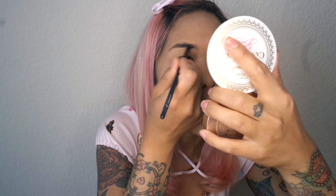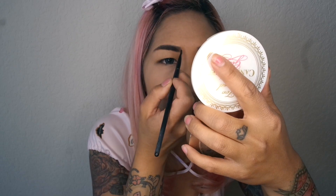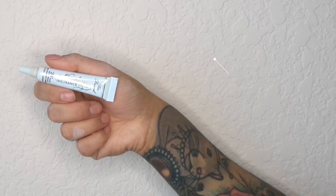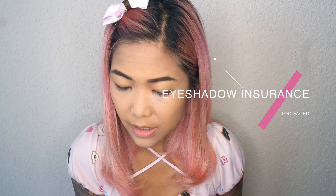Next I'll do my brows. I'm using the Anastasia Beverly Hills Dip Brow Pomade in dark brown. I just load it onto an angle brush and do my brows. Both brows are done. So I'm going to prime my eyes with the Eyeshadow Insurance from Too Faced. Now it's time for the fun stuff — I actually haven't planned this look at all, so I'm basically just going to dive into my eyeshadow palette and see what I like, hopefully coming up with something interesting.